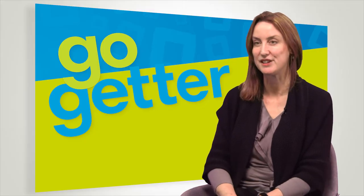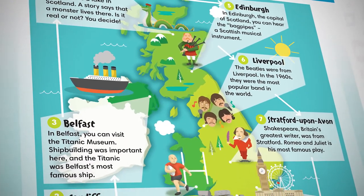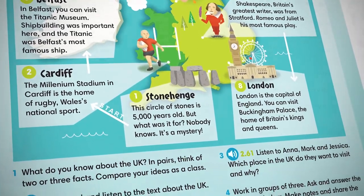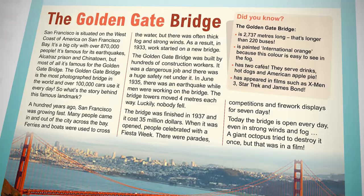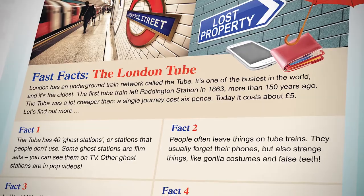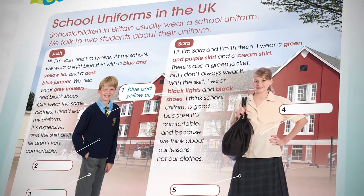I think that the culture pages will have an impact on students' English because it will inspire them to find out more about English-speaking countries. We have a couple of interesting facts and surprises in there for students. For example, did you know that the Golden Gate Bridge in San Francisco was once attacked by a giant octopus? And also the London Tube has ghost stations. So there are some things in there to get them thinking, and maybe they'll go away and do some of their own research to find out more about these things.